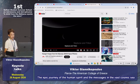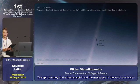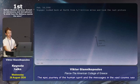Let's continue. On February 14, 1990, Voyager looked back at Earth from a distance of 3.7 billion miles and took the last picture — the pale blue dot. Let's see the video.